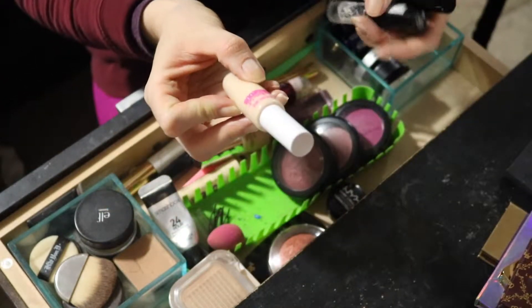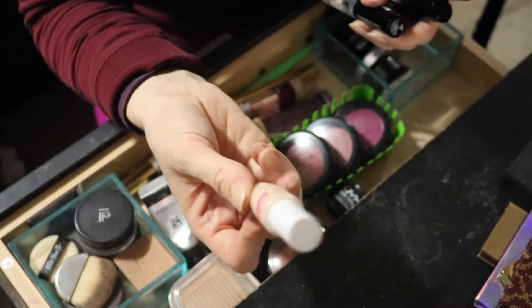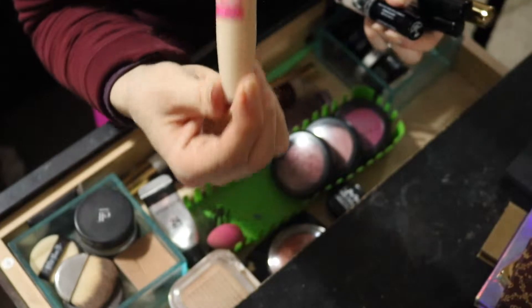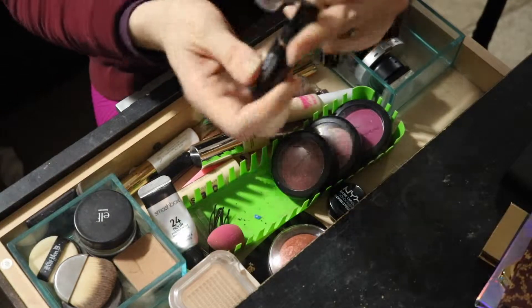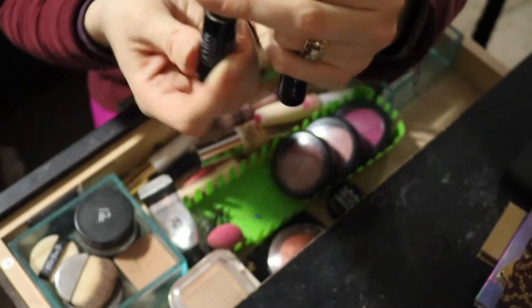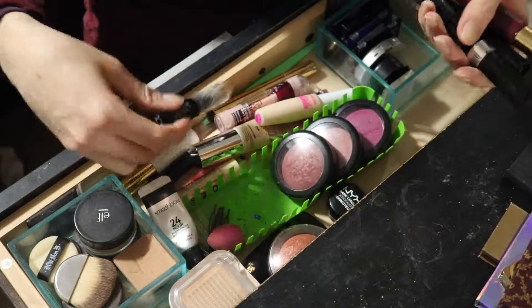I have CoverGirl Ready Set Gorgeous — CoverGirl is cruelty-free. It's a pretty good concealer, I've used this concealer kind of sort of for a long time. This is almost gone but it has just a little bit of use left, so I'm almost done with that. And it's Revlon Photo Ready — Revlon is not cruelty-free, so I will not purchase that again.